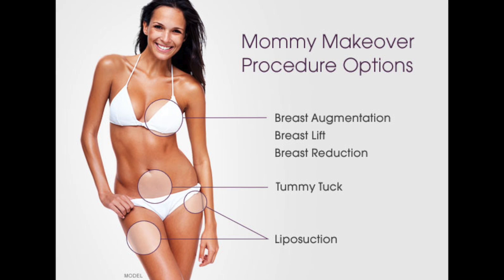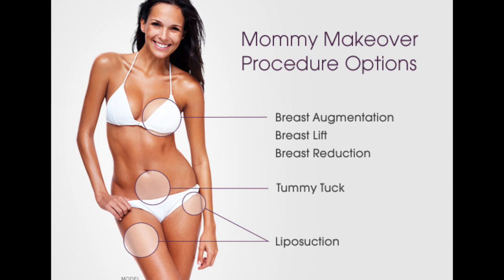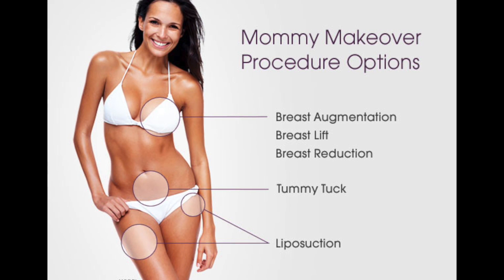So whether it's combining breast augmentation with a tummy tuck, breast lift with a tummy tuck, breast reduction with a tummy tuck, or it can be just liposuction — it doesn't necessarily have to always be a tummy tuck.